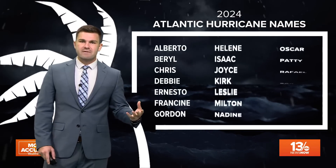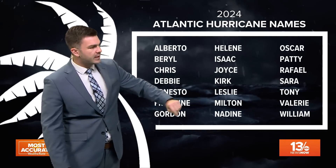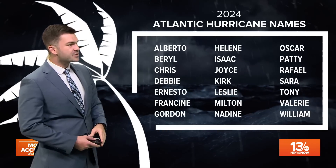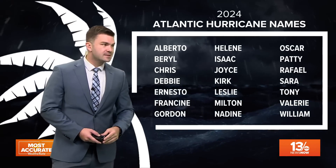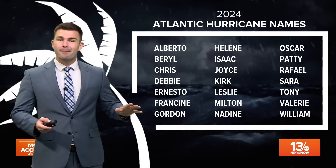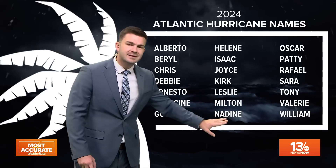Looking at our 2024 Atlantic hurricane names, we're all the way down to Milton. The next name on the list would be Nadine, after that Oscar, then Patty, Raphael, Sarah, Tony, Valerie, and William. We still have about a month and a half left of hurricane season, so hopefully we don't even make it to Nadine and the season just kind of shuts off.